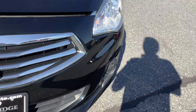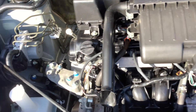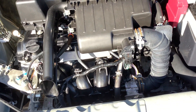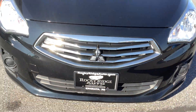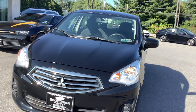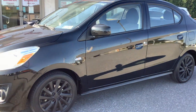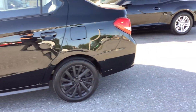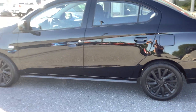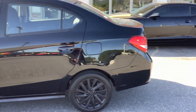We're around to the front — let's show you under the hood real quick. Nice clean engine compartment. These are a 1.2 liter three cylinder, so great fuel economy. It's not going to win every race, but it's certainly got enough power and the fuel mileage is fantastic.